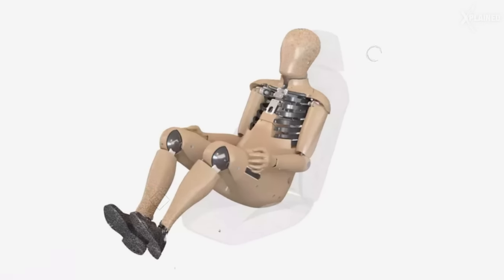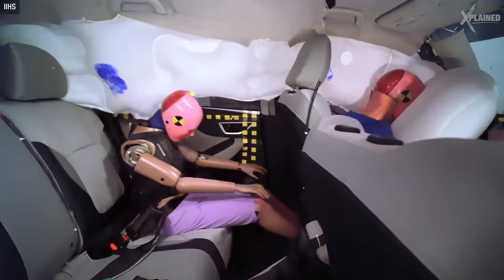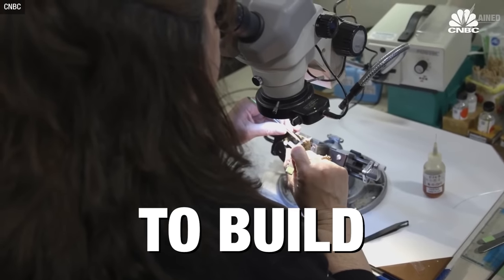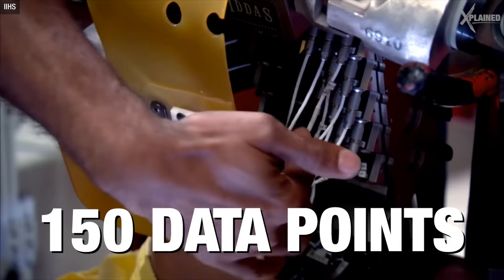Next is the most advanced of them all: Thor. This frontal impact dummy costs anywhere between $500,000 to $1 million. It takes about five months to build, has more than 30,000 parts, and is fitted with sensors for 150 data points.